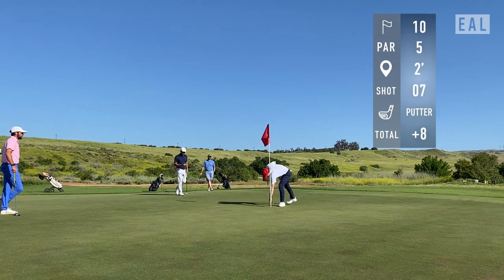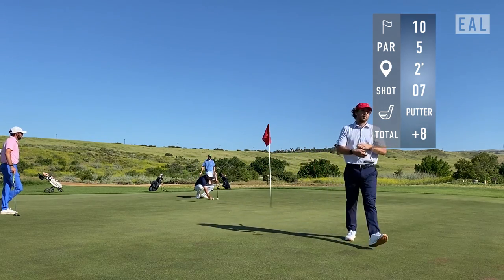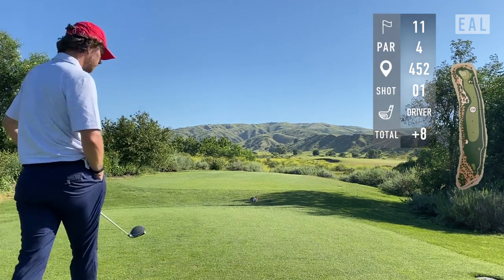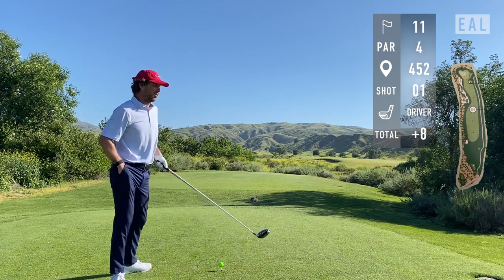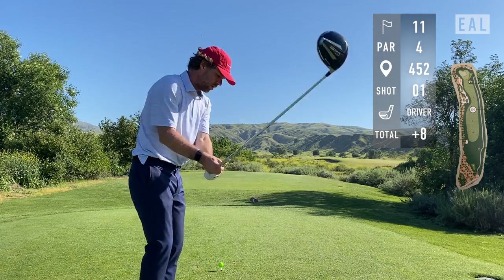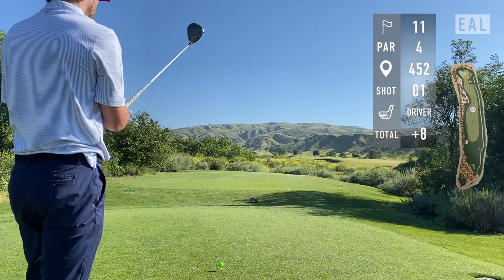So basically I'm out of strokes if I want to shoot 80 and I've got eight holes to play, but confidence has never eluded me even in the most impossible circumstances. The 11th hole — I really like this hole, it's very challenging off the tee. The fairway basically dives left and there's a tongue of waste area that comes out, so my line is right over the middle of that bunker with a little bit of a draw.